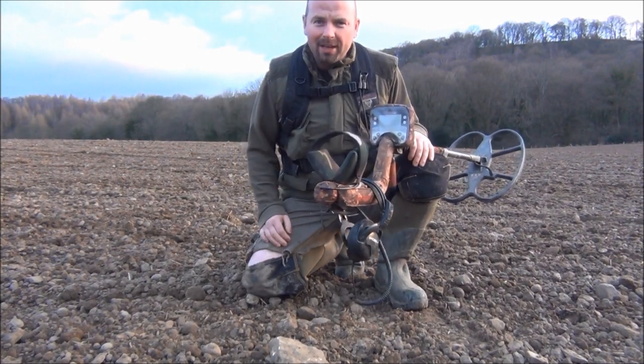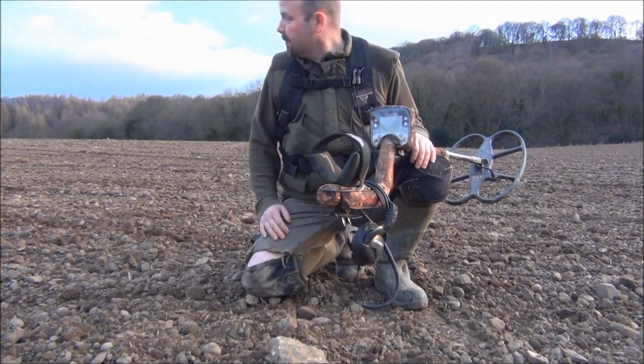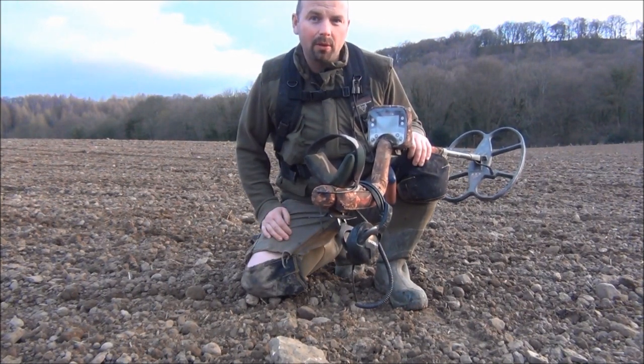Is there a finer sight in all the land? Sun's just about to come up, this field has recently been plowed along with the next one, so I'm going to give it a right old bashing for about two to three hours this morning.